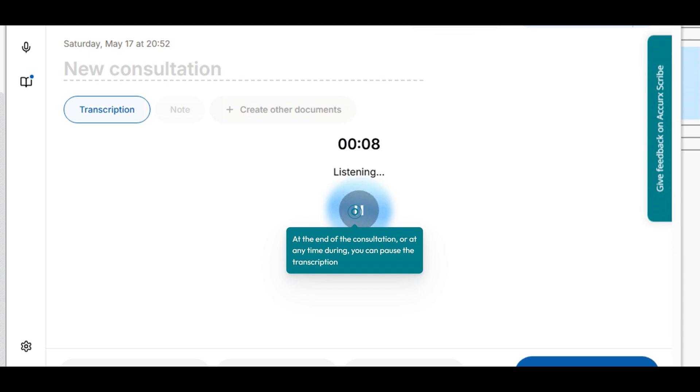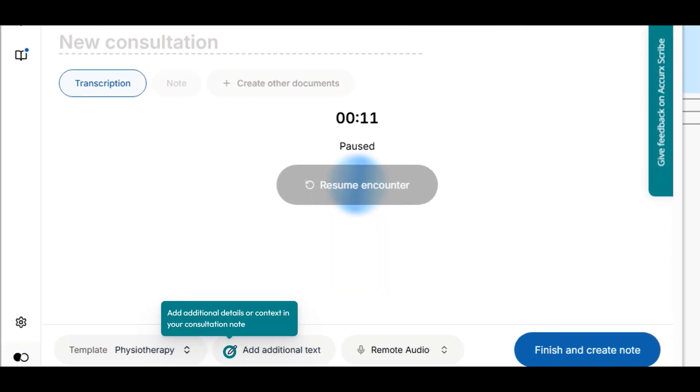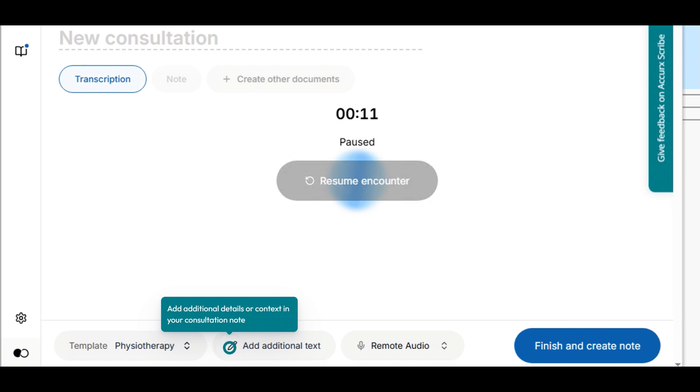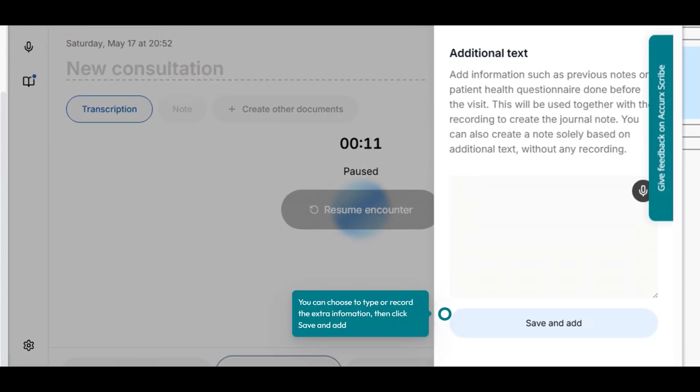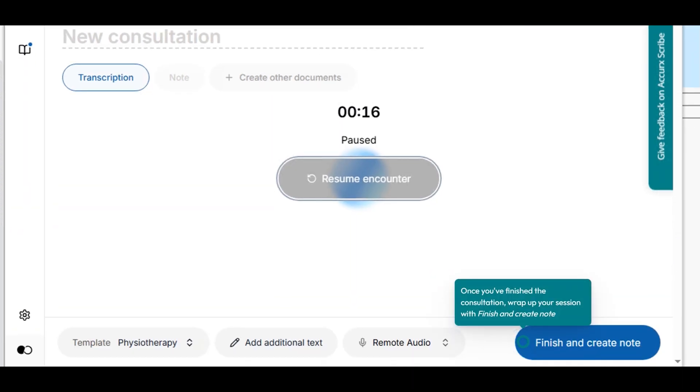At the end of the consultation, or any time during, you can pause the transcription. You can add additional details or context into your consultation note by clicking the add additional text button. You can choose to type or record the extra information. Then when you're finished, click save and add. Once you've finished the consultation, wrap up your session with the finish and create note button.